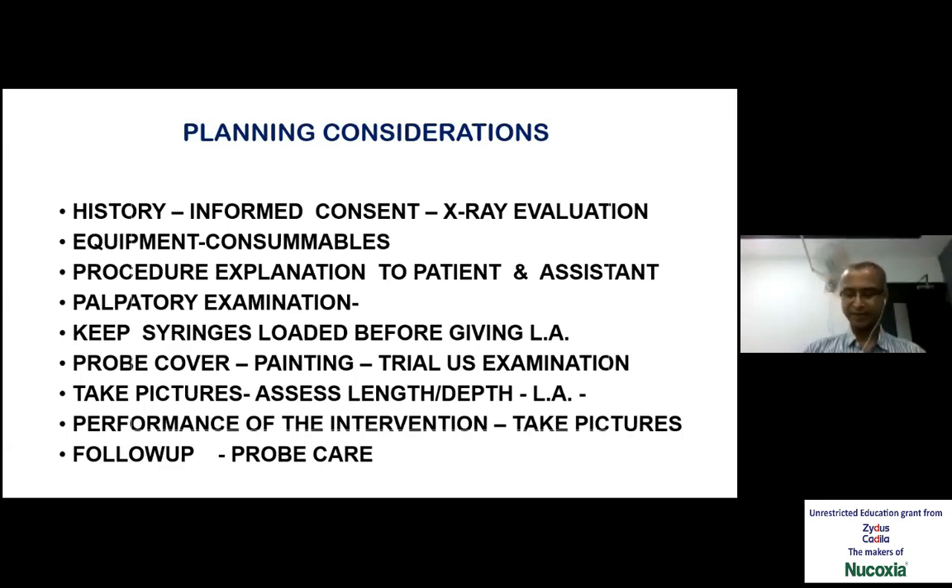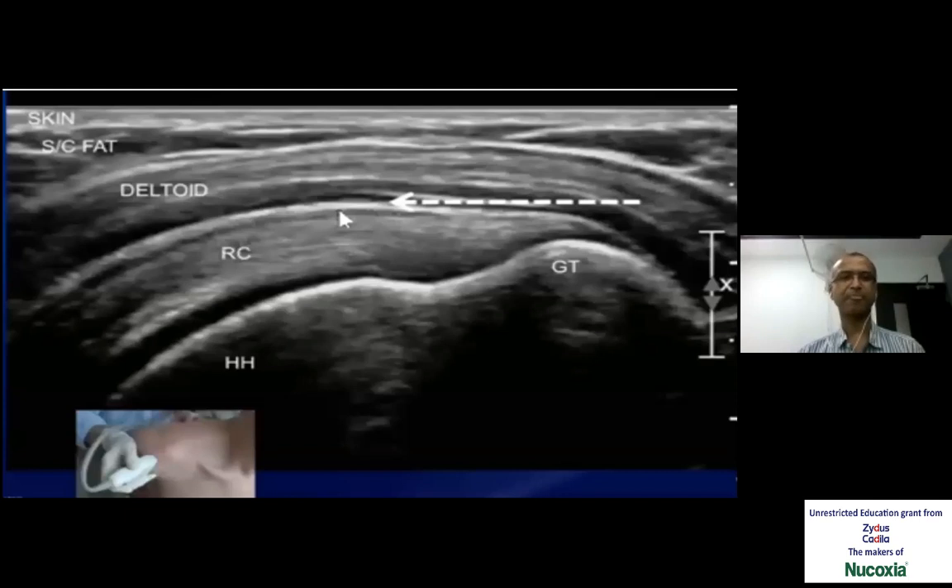Most of the procedures we can record and take pictures in the ultrasound machine itself. When we do it for the shoulder, starting from above: this is the skin, subcutaneous fat, deltoid muscle — we can see the muscle fibers here — then this is the rotator cuff. In between the deltoid and the rotator cuff, there is a thin hypoechoic line — that is the subdeltoid subacromial bursa. Below the rotator cuff, which is attached to the greater tuberosity, we have another hypoechoic line — the hyaline articular cartilage of the head of the humerus.